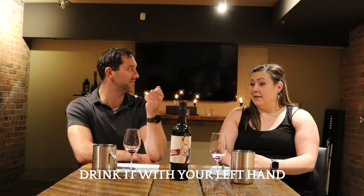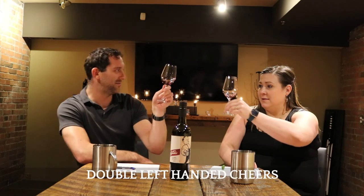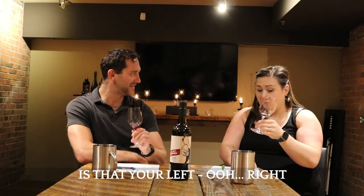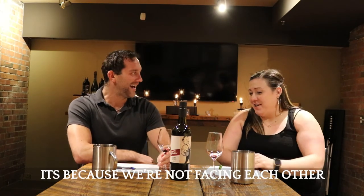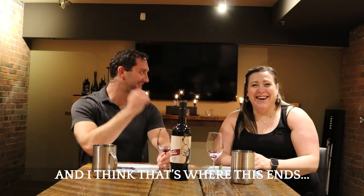Drink it with your left hand — it's kind of a thing. It's a double left-handed juice. Is that your left? Right, it is. And I think that's where this ends.